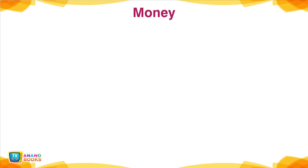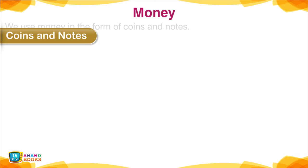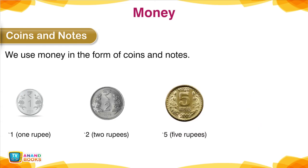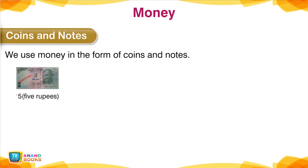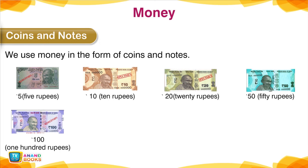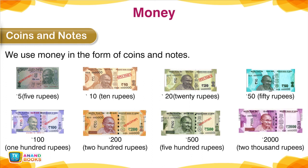Money. We need money to buy things and pay bills. We denote rupees and paise. Indian currency is used in the form of rupees and paisa — coins and notes. Coins: 1 rupee, 2 rupees, 5 rupees, 10 rupees. Notes: 5, 10, 20, 50, 100, 200, 500, and 2000 rupees.